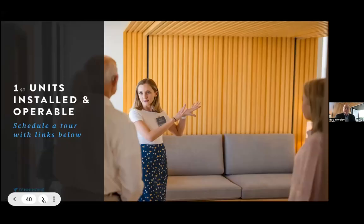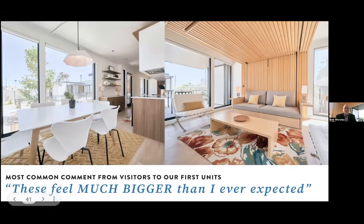We have units for you to come and look at. When you're in Phoenix, please come to Mesa Tuesday through Saturday, 8 to 5 — get online and book the time you want. Raven will take you through the models any of those days. The most common comment from visitors is: 'These feel much bigger than I ever expected.' They talk about our floor-to-ceiling glass as being pure luxury, nothing like they've seen in other manufactured housing. Just rave reviews.